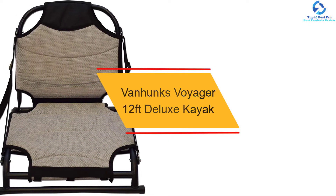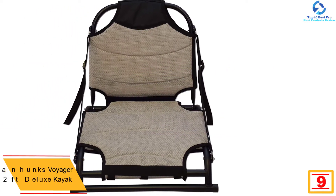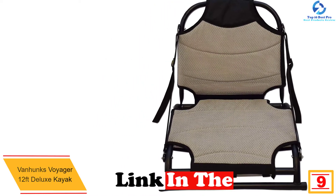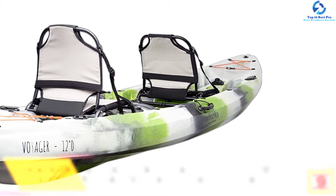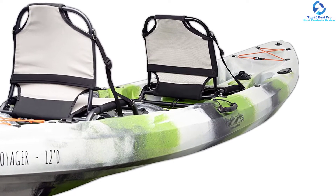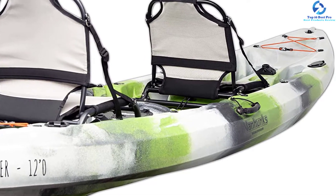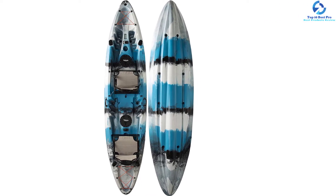Moving on at number 9, we have the VanHunks Voyager 12 Feet Deluxe Kayak. This kayak comes with everything you need for a two-person fishing trip — you only need to attach the seats and assemble the two paddles for a weekend trip. It comes with premium aluminum seats for extra comfort, with enhanced customization and two different seating options. The user can also raise the seats to avoid water spray. It features a U.S. hull identification number for Coast Guard compliance, adding safety and reliability.